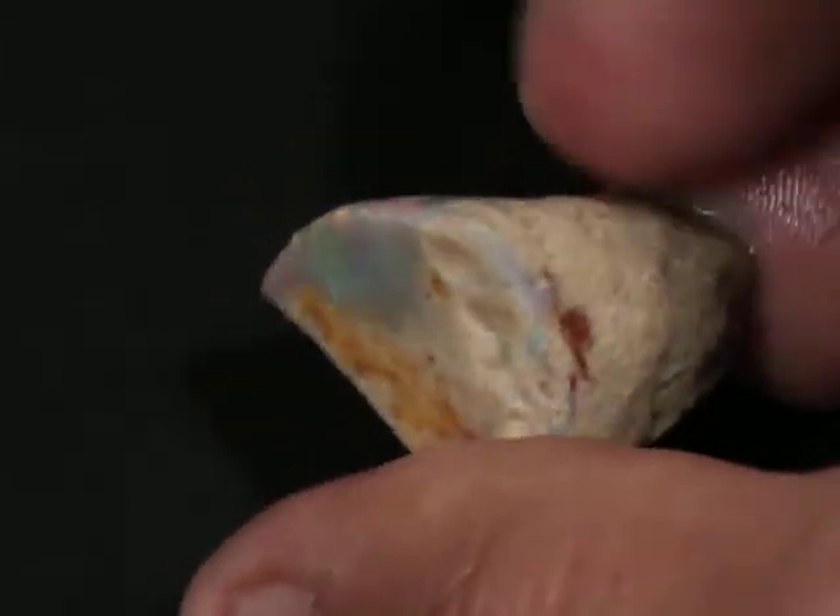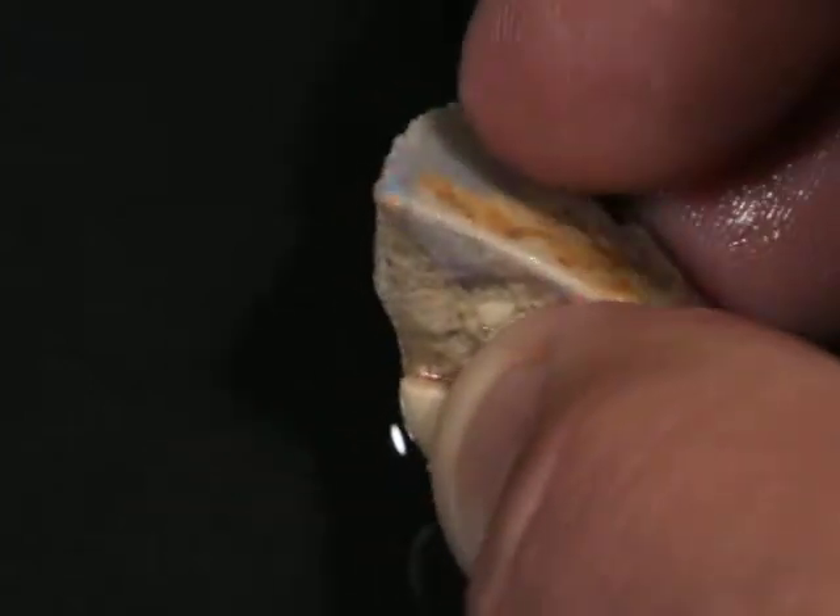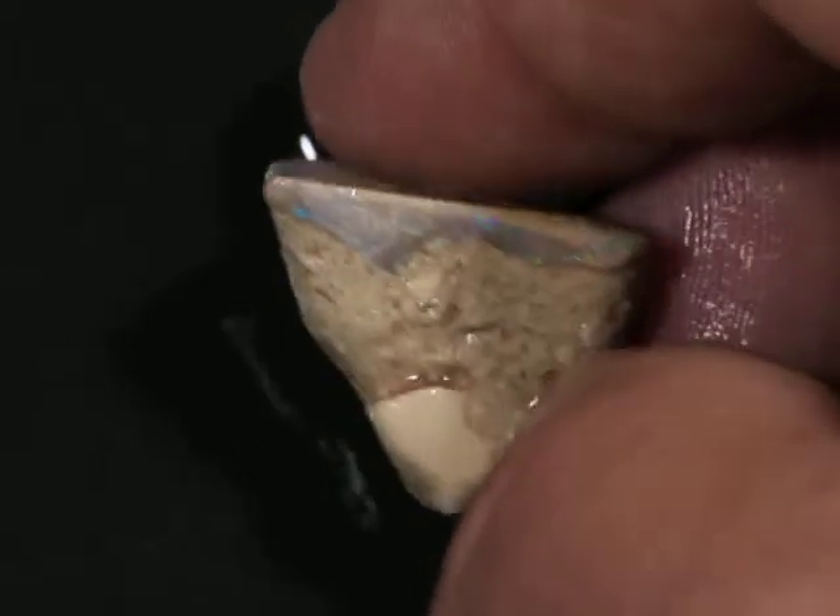This is a 24 carat Lightning Ridge opal. You can see it's mostly sand. The actual opal part up here is probably only 2 carats. It kind of depends on how far it goes in there.